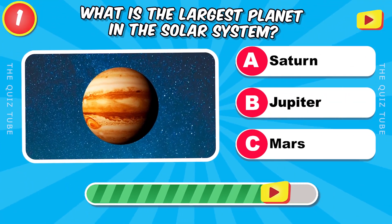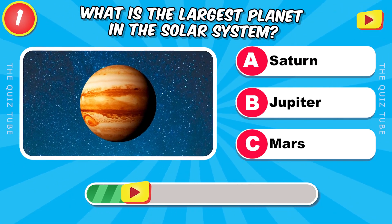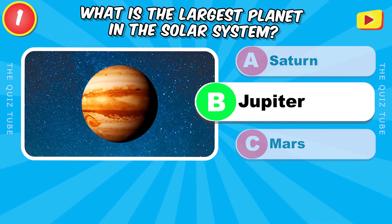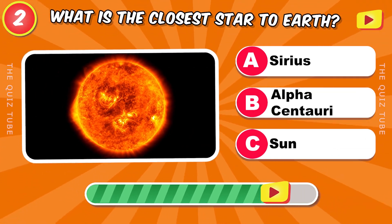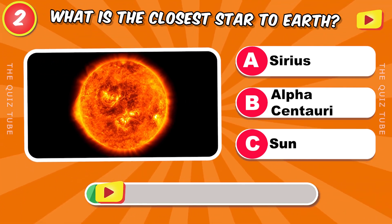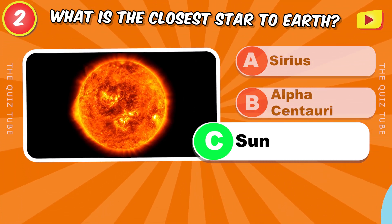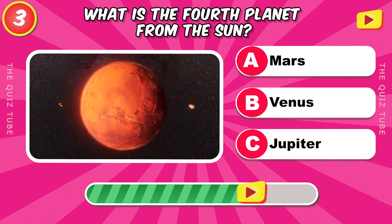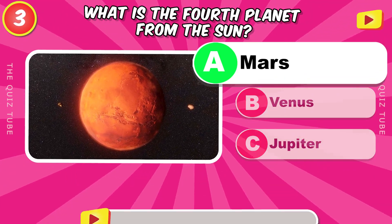What is the largest planet in the solar system? Jupiter. What is the closest star to Earth? The Sun. What is the fourth planet from the Sun? Mars.